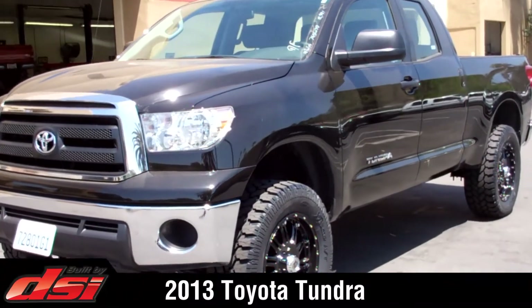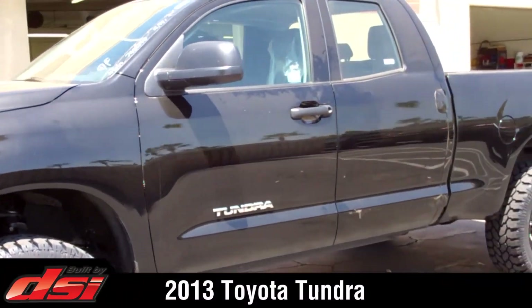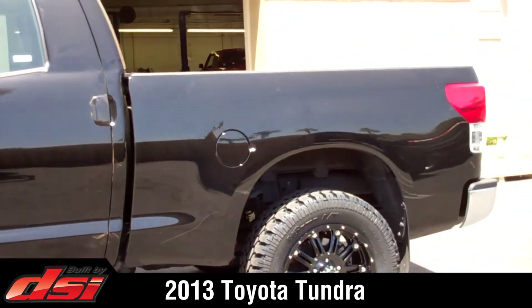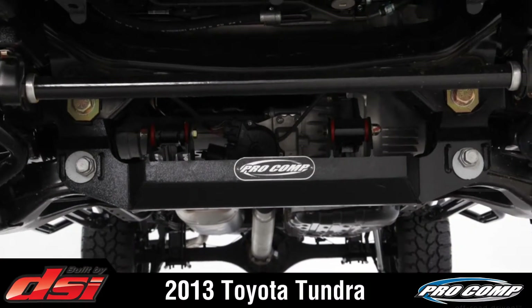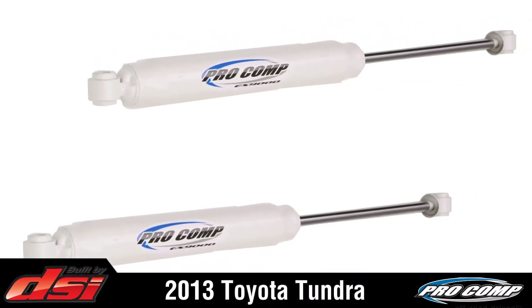This video features a 2013 Toyota Tundra. Dealer Services International designed, built, and delivered this truck to Toyota of El Cajon. The Tundra was lifted 4 inches using a Stage 1 Pro Comp suspension system upgraded with Pro Comp ES9000 shocks.